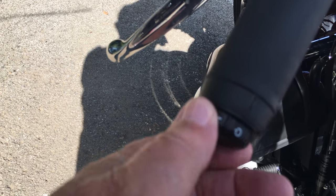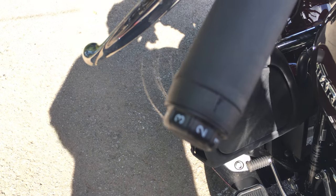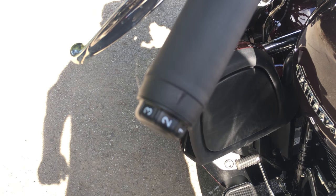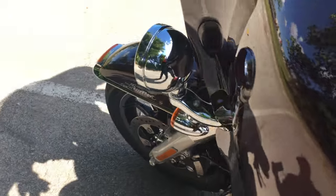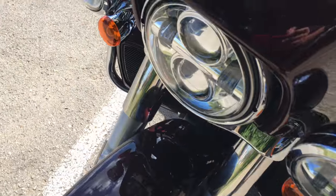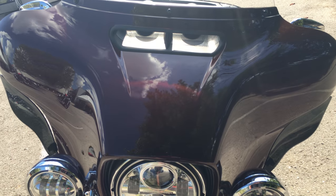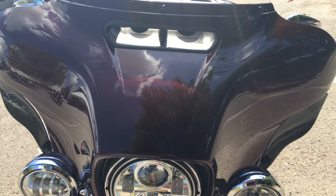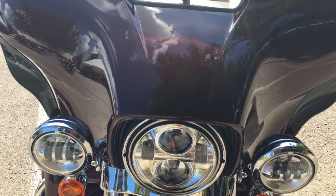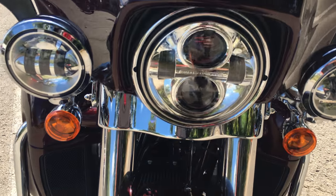Look at these hand warmers — this is how you dial in your hand warmers on these Limited models, and that is really, really nice. Come around front and I'm going to show you that award-winning vented batwing fairing.